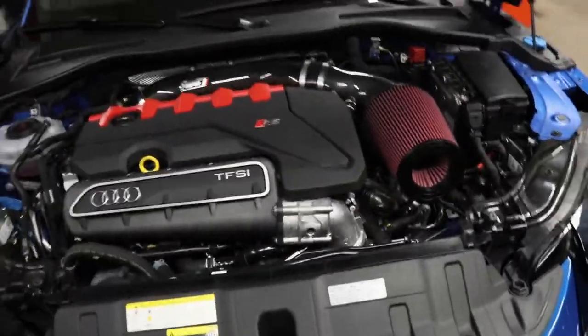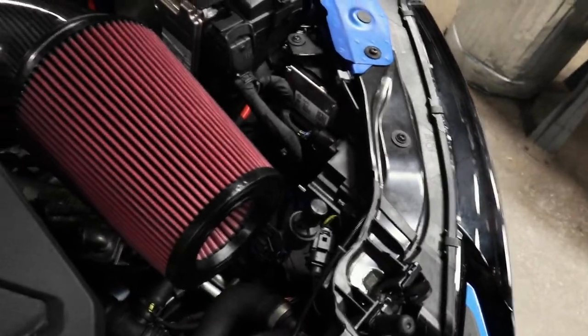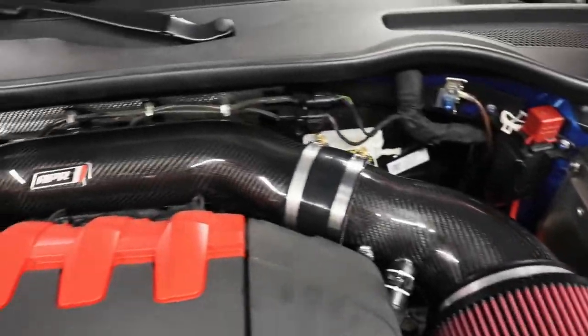It's been a couple hours now. Ran into some snags — had to go out and get Loctite. The gasket fell out of the inlet when we were trying to put it in, so we had to take it all back out and make sure the gasket was okay. But finally — it's in the car.